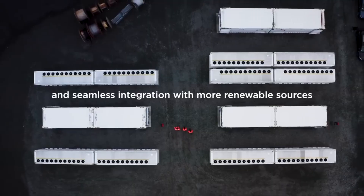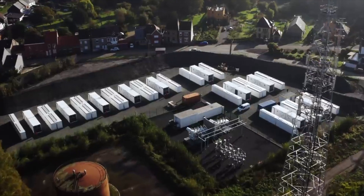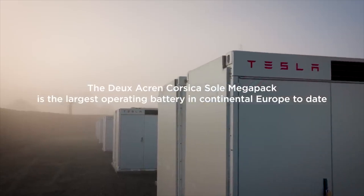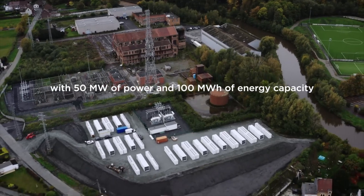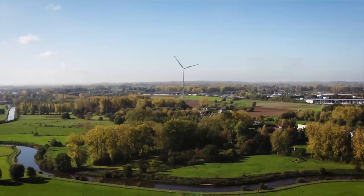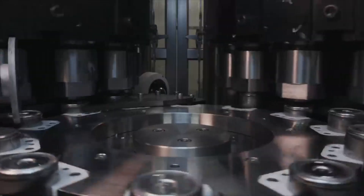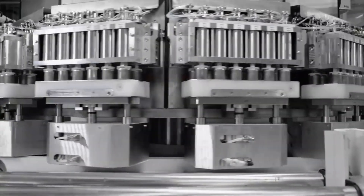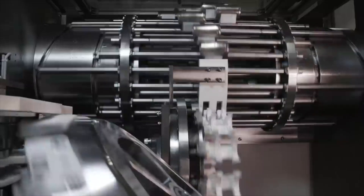The Megapacks are very good — you've got energy storage, and of course, you can stabilize the grid. Many cities around the world have constant blackouts and power outages, and a Megapack makes things so much better. CEO Elon Musk already discussed this in the Q3 2023 earnings call, saying that the energy division is becoming Tesla's highest margin business.